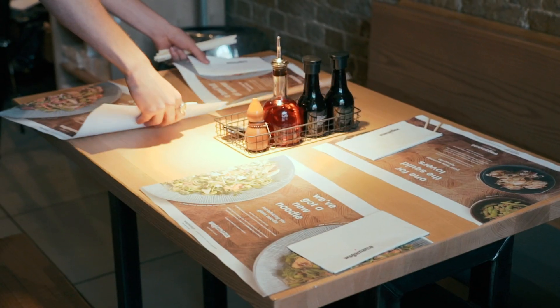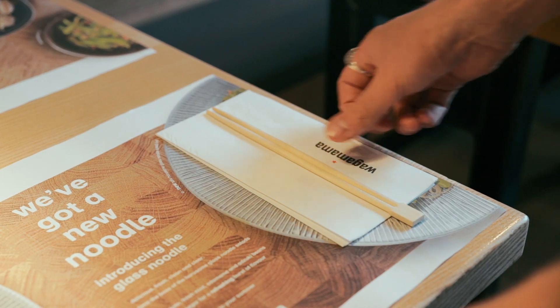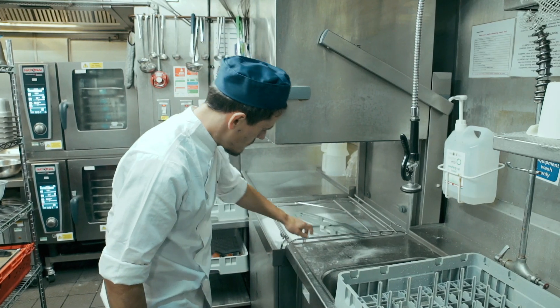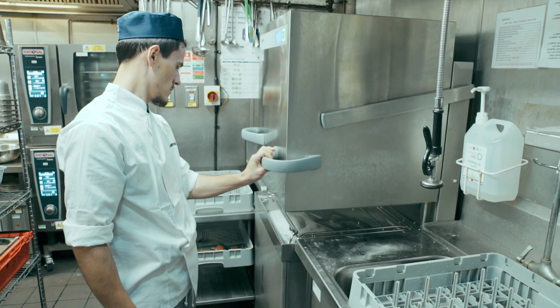My typical day at Wagamama would start with me setting up the shop floor — tables with placemats and chopsticks. Then I go on to the bar, making sure drinks are stocked up and glasses are all stocked up. First I check the dishwasher for salt, and then I fill the dishwasher with water.